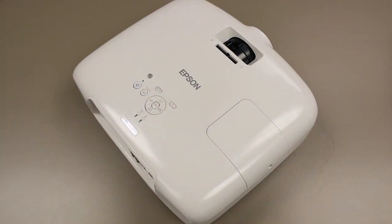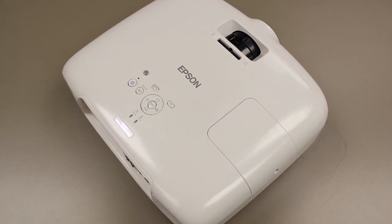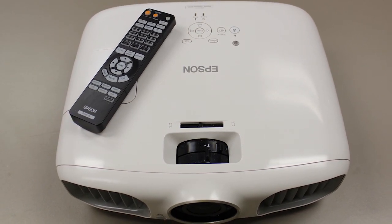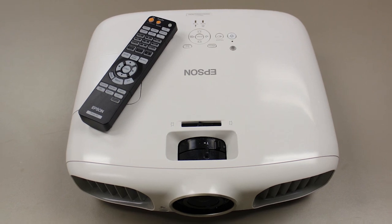The new Epson 3010 produces an incredible 2D and 3D picture. At 2200 lumens it is stunningly bright and now has up to 40,000 to 1 contrast ratio. That means you'll get great blacks for watching darker movies and video games.